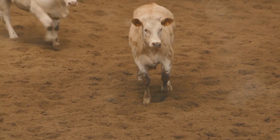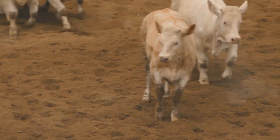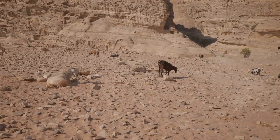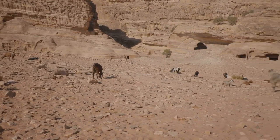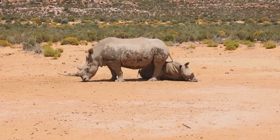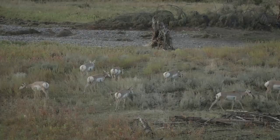As weeks turn into months, the addax calves grow stronger, their bodies adapting to the harsh conditions of their environment. They learn to endure the searing heat of the day and the freezing cold of the desert nights. Their legs become sturdy, capable of traversing the shifting sands with ease. Reaching around two years of age, the addax transitions into adulthood.